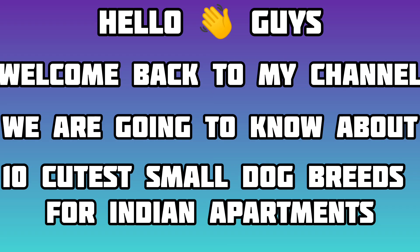Hello friends, today we are going to learn about the 10 most cutest small breeds for Indian apartments.